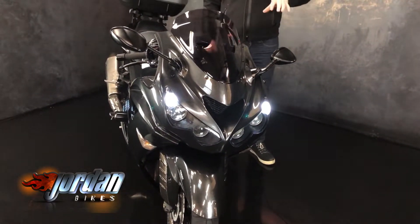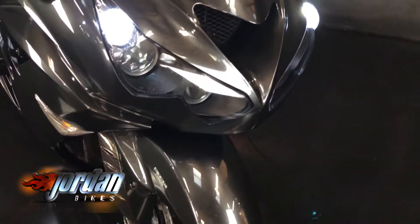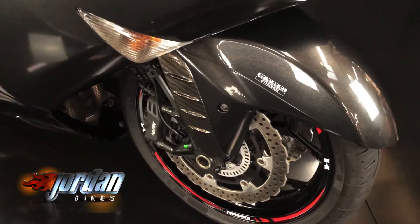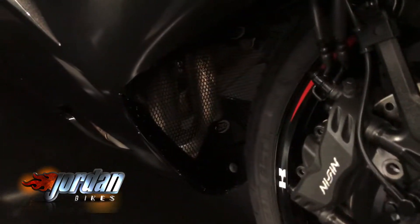These new ones have the new headlights, they've also got traction control and the ABS. This one's covered 15,656 miles from new, and you also get adjustable power modes.